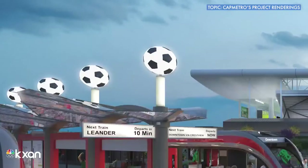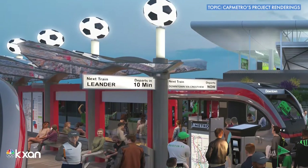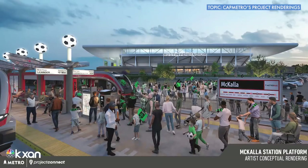So we released a rendering of how that red line station would work and interface with the stadium. It's really next to the stadium — I think it's like 1,200 feet or something. It's incredibly close and we want to show how we're working together positively on that.